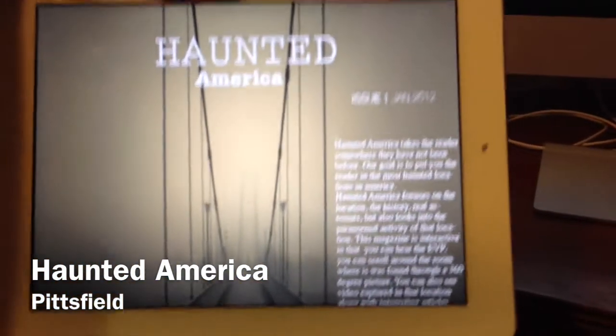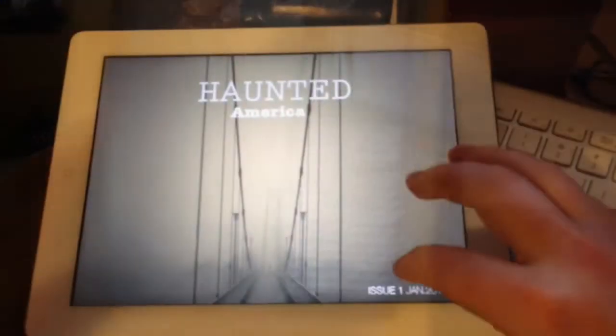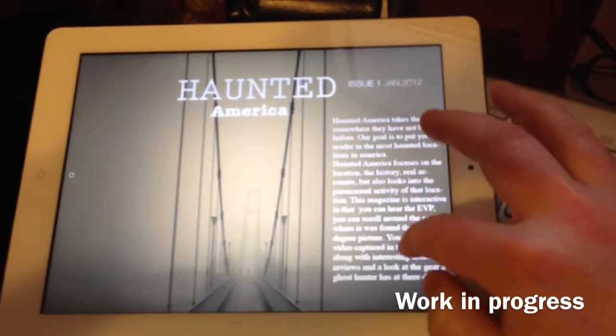I've already begun prototyping what it would look like on the iPad. You can see some of the interactivity, and with your help, I can bring even more. My first issue — this is my cover page. I have it in landscape now, and you can see I have sliding text.